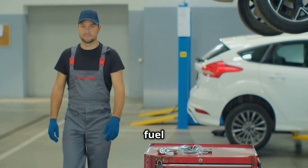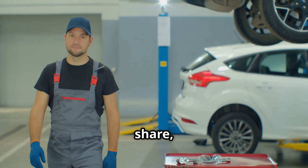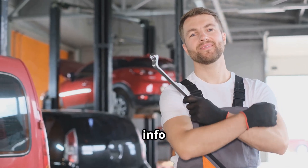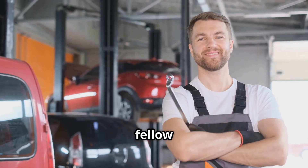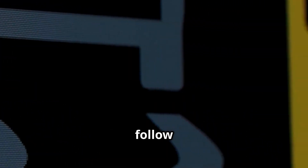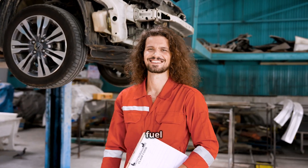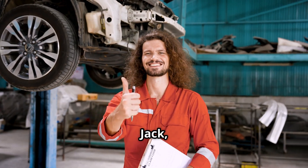If you've ever had a fuel mix-up or have some tips to share, drop them in the comments below. If you found this info helpful, why not share it with your fellow gearheads? Don't forget to follow Resto Auto Works on Facebook, Instagram, and YouTube for more car care wisdom. Until next time, keep those engines purring and those fuel types straight. This is Jack signing off.